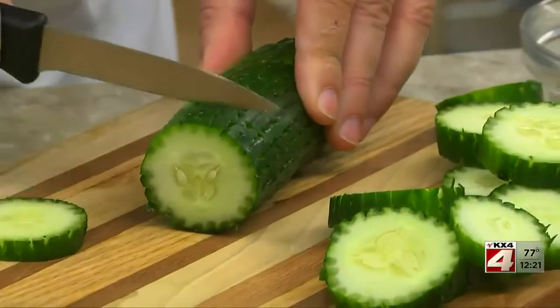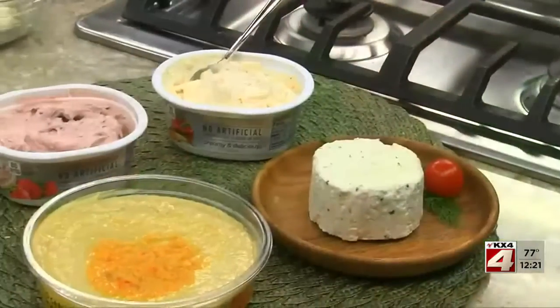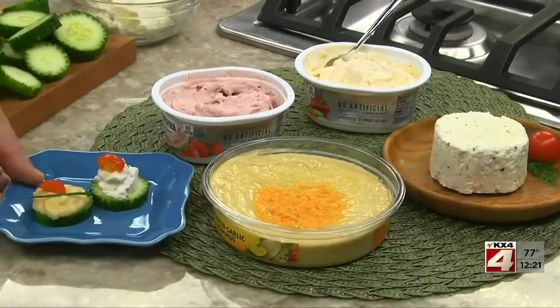And one of my new favorites: bite-sized cucumber and cheese bites. To make them, all we do is cut cukes that we scored with a fork into half-inch slices, and top each one with anything from store-bought hummus to one of those herb cheese spreads.